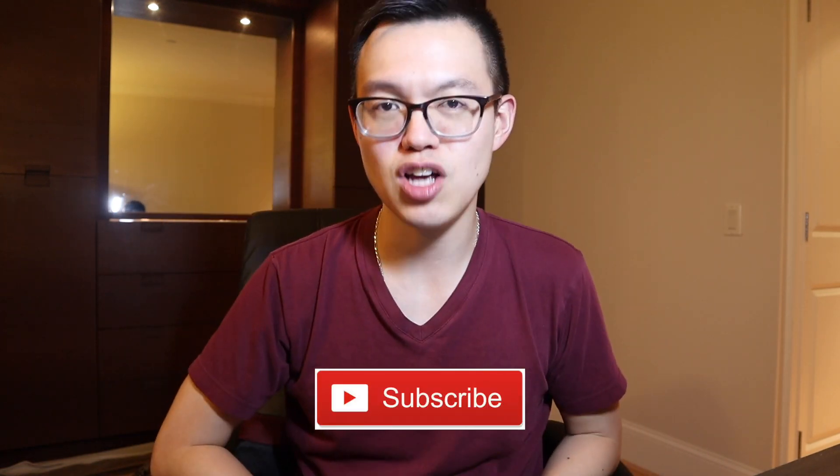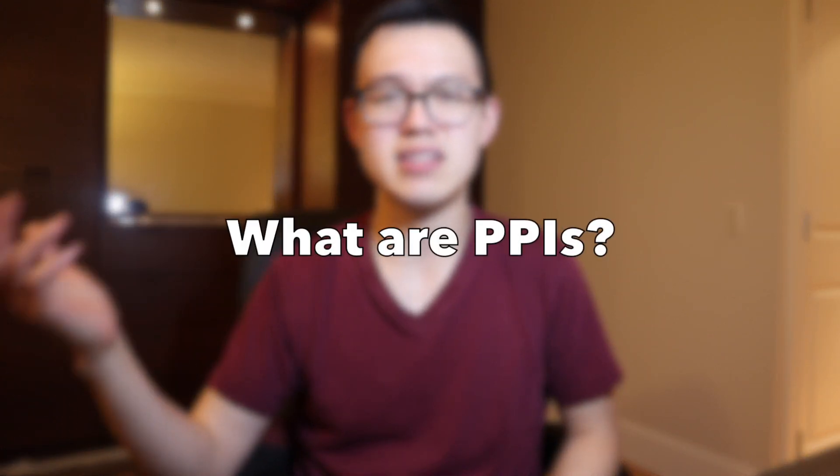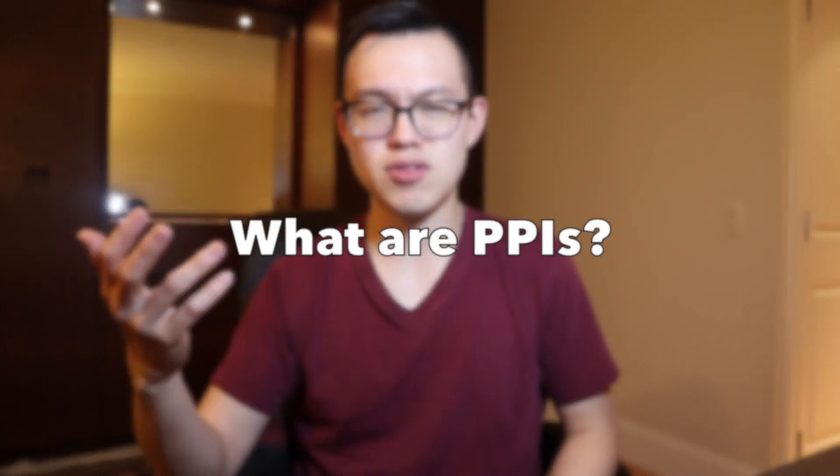I'll be talking about what these PPIs are, how they work, whether one's better than the other, and all the controversies about whether or not they can be harmful. These are medications that first came out in the late 80s, and they're not just used to treat acid reflux.